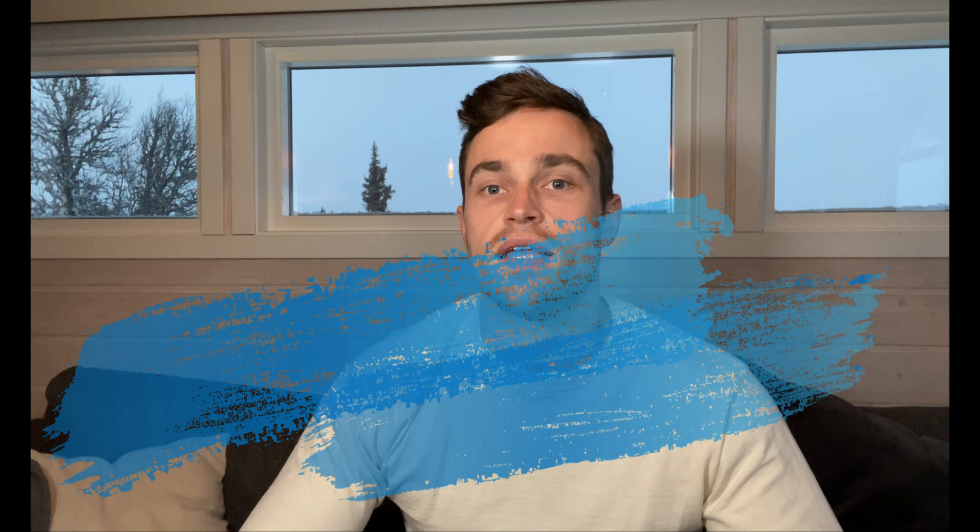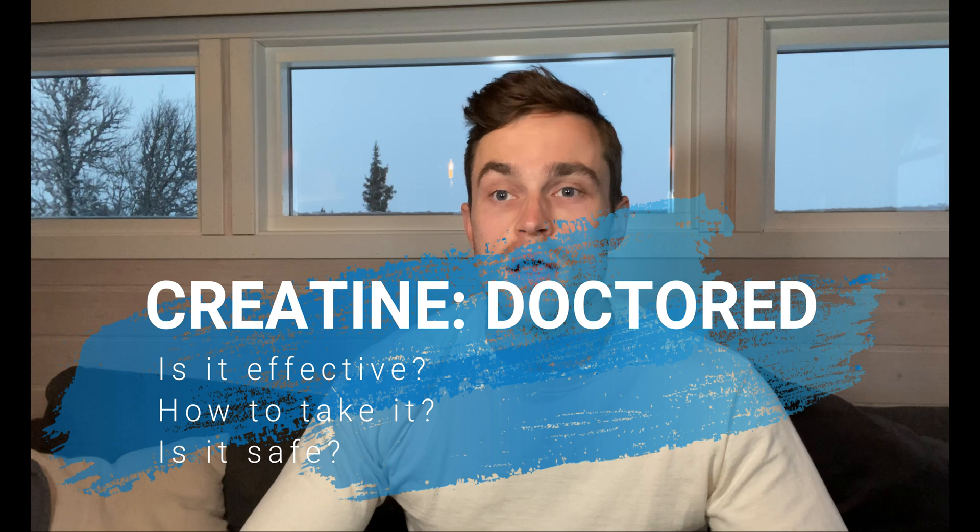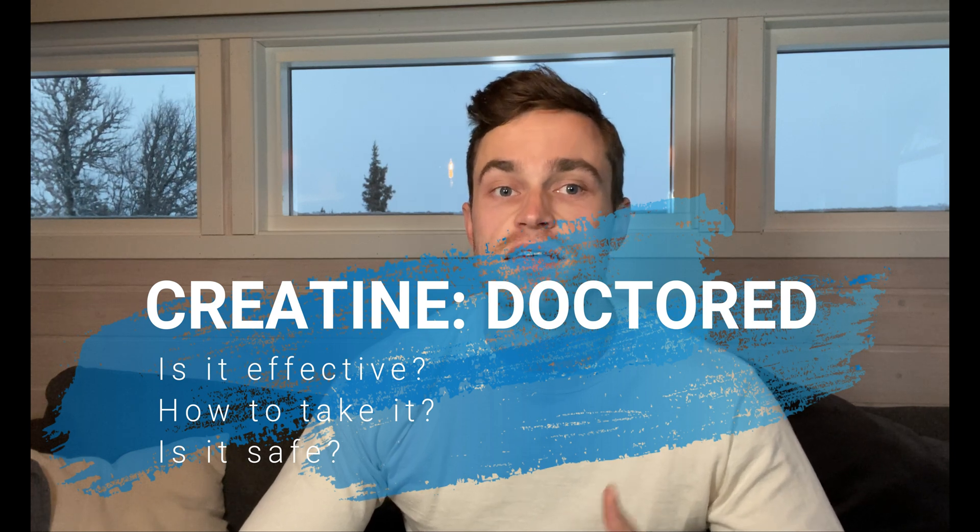That's it for today. I hope you found the video interesting and informative. If you did, please consider watching my other video, Creatine Doctored, in which I provide the evidence-based answers to: is creatine effective, if so for who, how is it best taken, and is it safe to use.